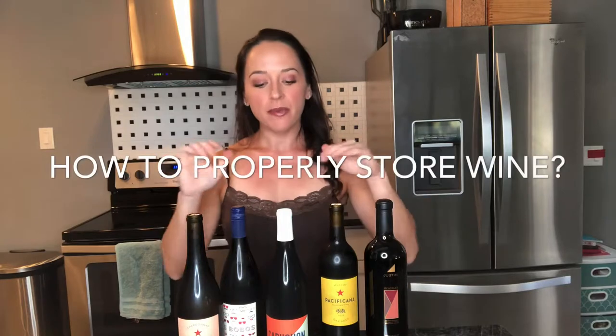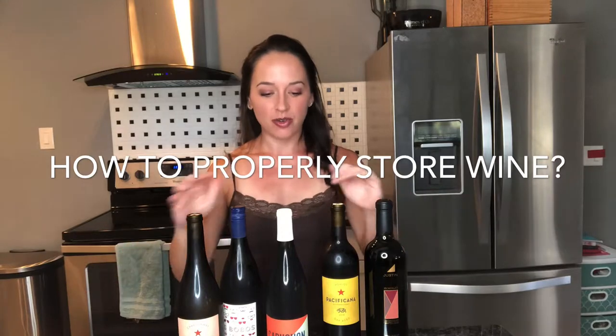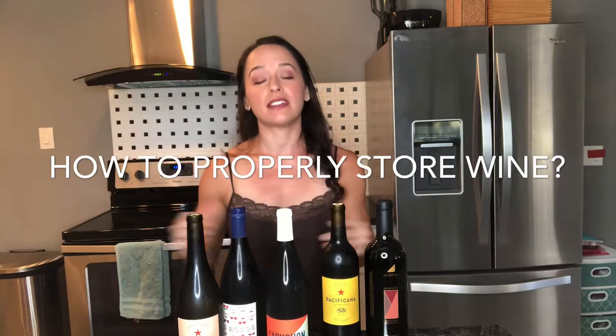Welcome to my channel. In today's video I want to talk about how to store wine. I'm a WSET Level 3 wine expert and also a fitness expert — not your typical fitness coach who has people count macros and diet really hard. I help people lose weight while enjoying food and wine. And I'm not your typical wine expert either — I like to simplify wine so it's easier for you to understand and discover the wines you like.